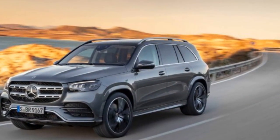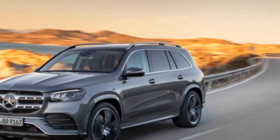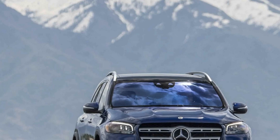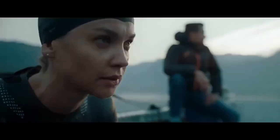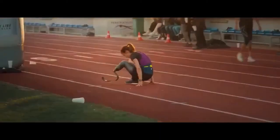Environmental Responsibility. The GLE 450E's hybrid powertrain offers a glimpse into a more environmentally responsible future. It enables drivers to reduce their carbon footprint without compromising on luxury or performance. With its plug-in capability, you can charge the vehicle at home or at a charging station, reducing the reliance on fossil fuels and contributing to a greener planet.